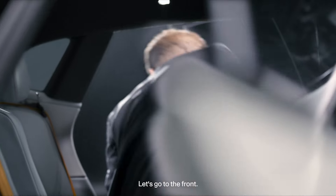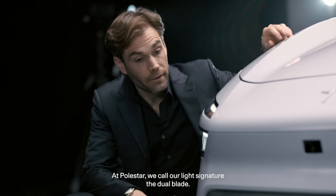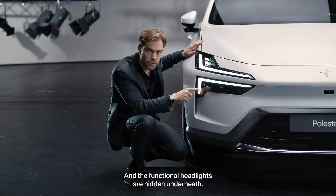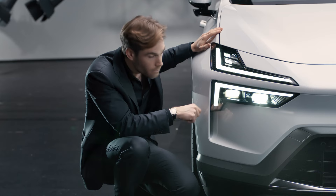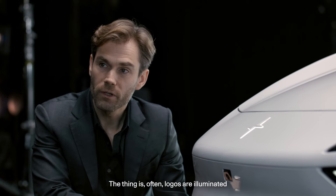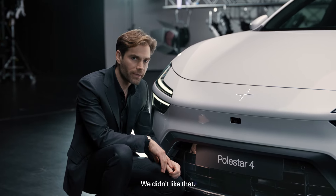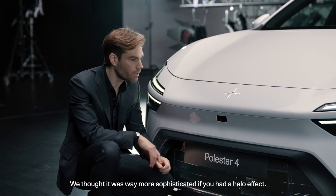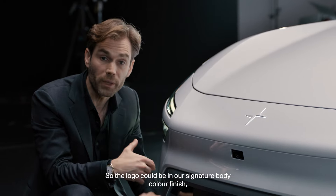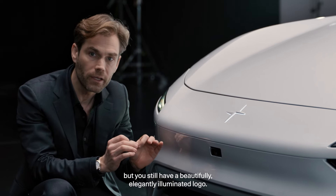Let's go to the front and talk about headlights. At Polestar we call our light signature the dual blade — this is the daytime running light, and the functional headlights are hidden underneath the illuminated star. Often logos are illuminated through the whole emblem, but we didn't like that. We thought it was far more sophisticated to have a halo effect — the light just on the outside of the logo — so the logo remains in our signature body color finish, but you still have a beautifully, elegantly illuminated look.